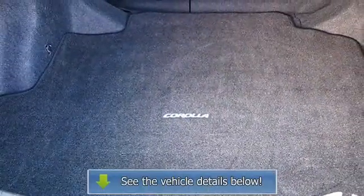AC, rear defrost, driver vanity mirror, passenger vanity mirror, auxiliary power outlet.